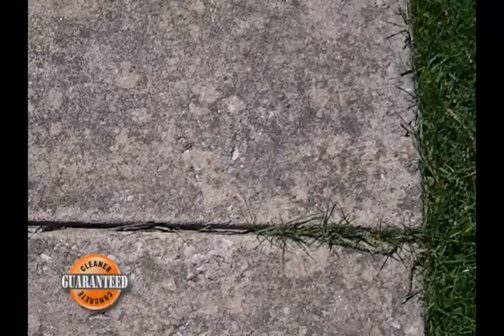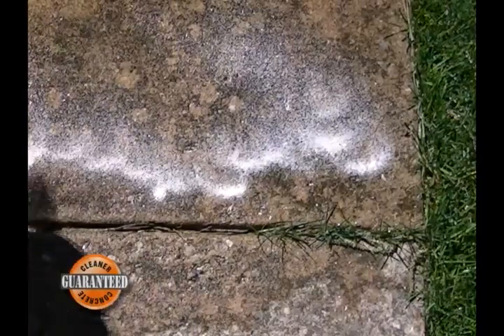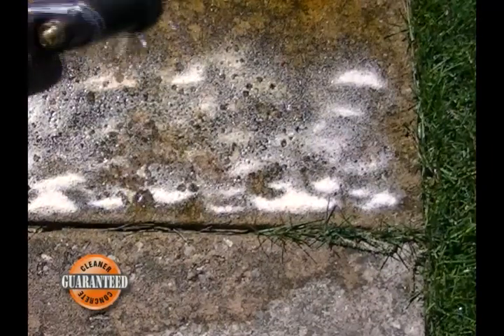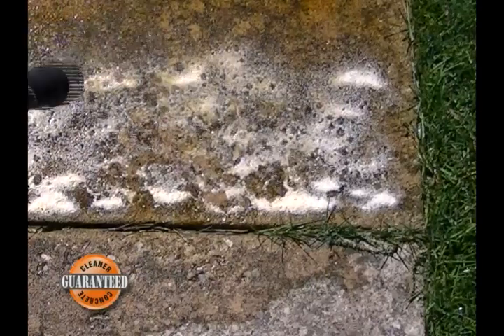CreteClean Max is simple to use. Simply wet the concrete. Then sprinkle CreteClean Max evenly onto the concrete — 1 pound covers up to 100 square feet. Allow CreteClean Max to sit and soak for 10 minutes, misting once in order to keep the concrete wet.